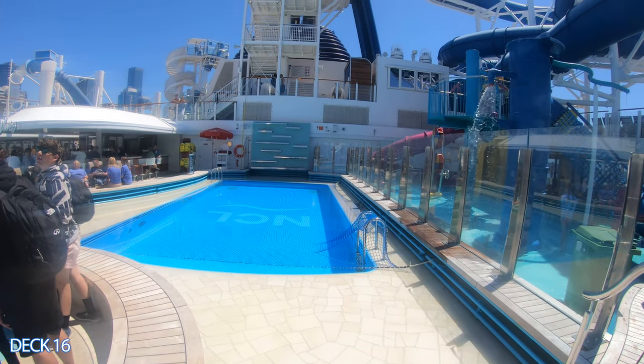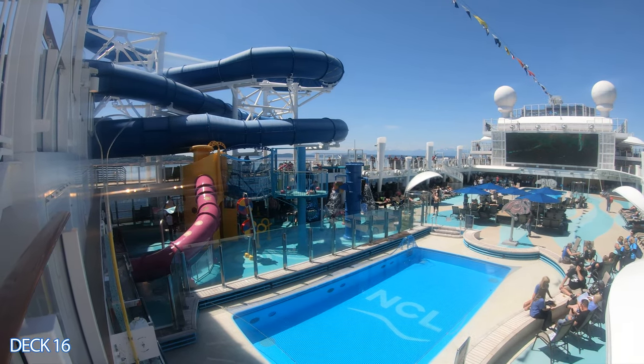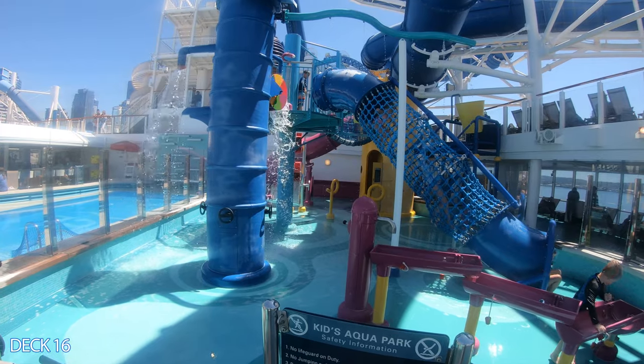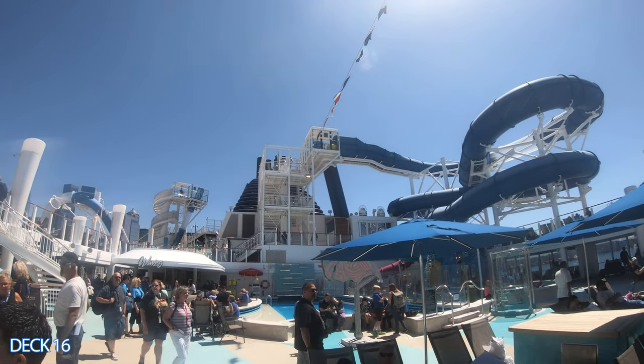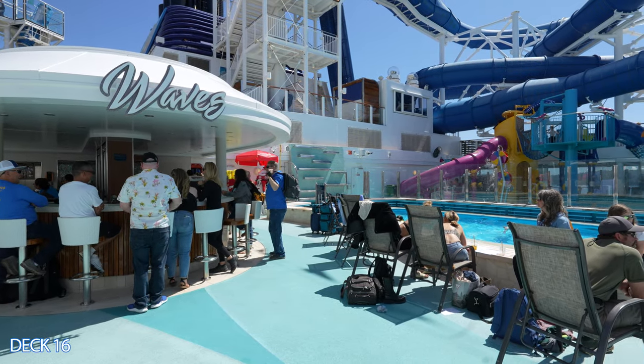There is a kid's pool right over here — this is where the kids like to hang out. It's right next to the kid's splash area. The Aqua Park is a lot of fun; it's for smaller children. There's a little waterfall, plenty of slides, and fun things to go around, go under, and play on. Directly on the other side of the kid's pool adjacent from the Aqua Park is the Waves Bar.